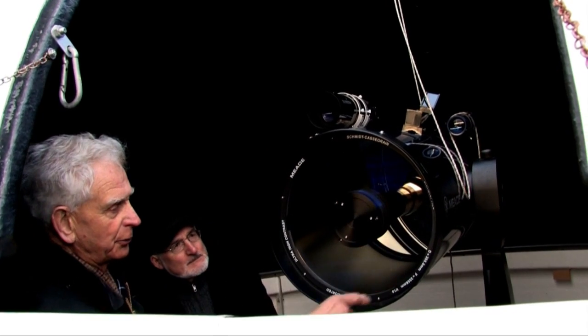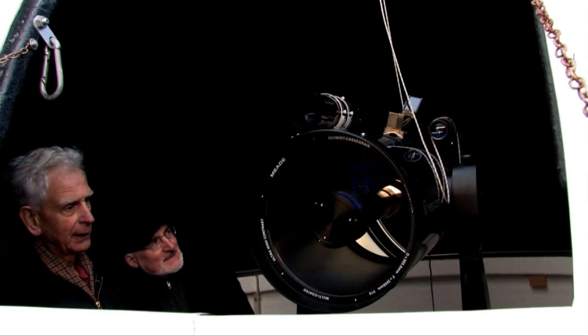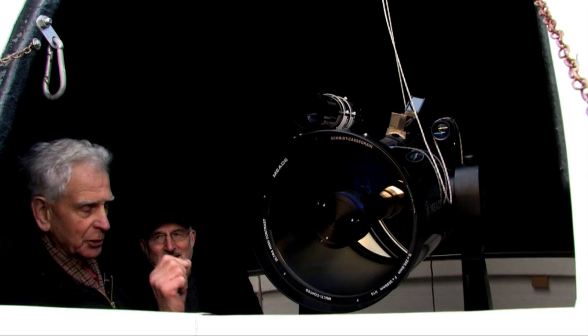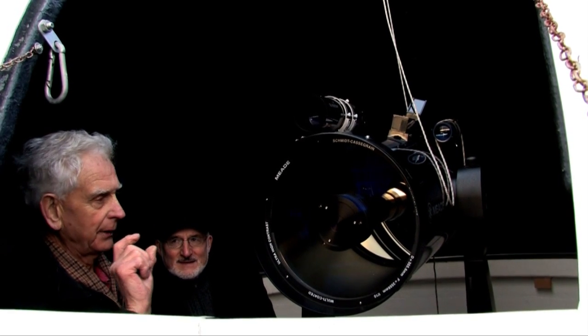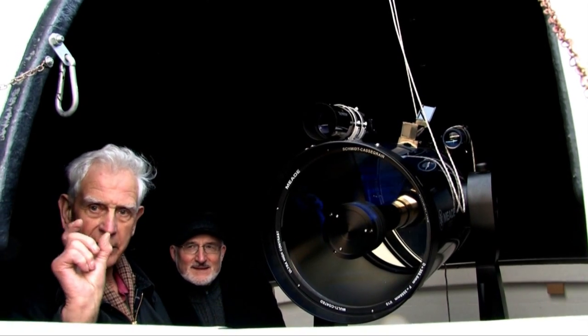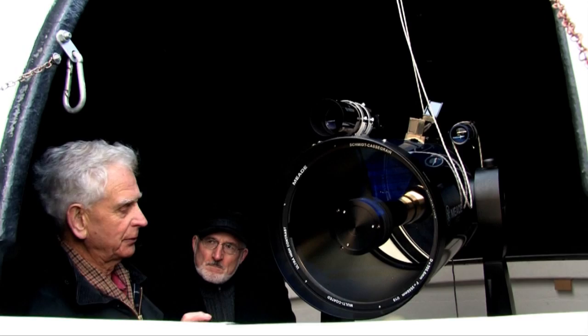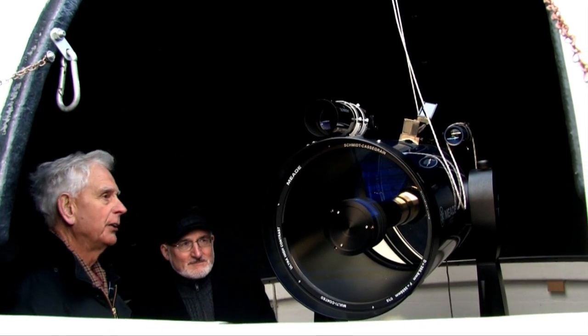The scope itself is a 14-inch Meade reflector scope, and it looks at a very tiny part of the sky. So you can imagine that any vibration on it can literally shake the image that you're looking at — certainly for photography. So that's all part of the whole setup.